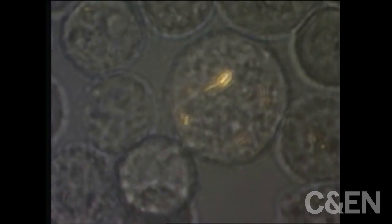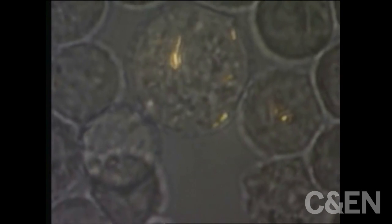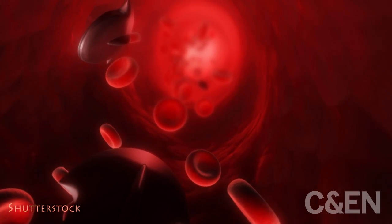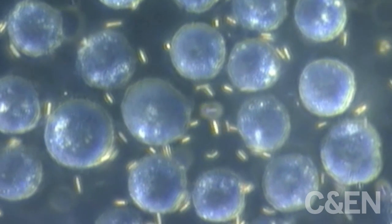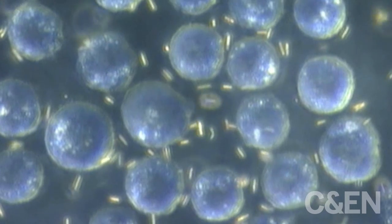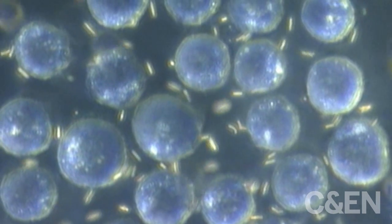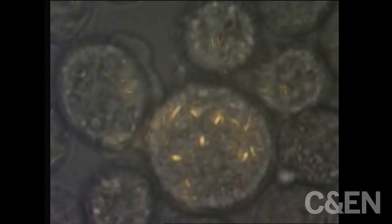Now that the Penn State team has gotten at least one type of motor zooming around inside cells, they're looking ahead. Someday these micromotors might deliver drugs to a precise spot inside a person's body or carry out non-invasive surgery. But before that ambitious vision can become reality, the researchers hope to get better control over the motors and determine their safety by figuring out exactly what happens when those little buggers rattle the innards of a simple cell.